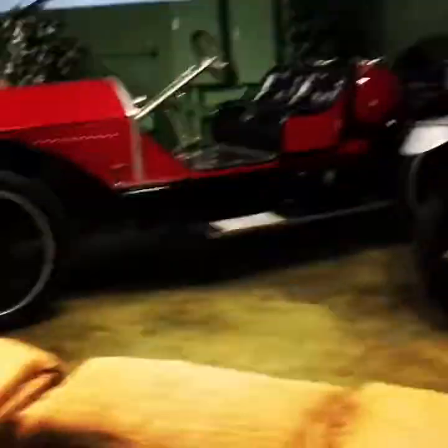This is a Renault 1907, 1912 National Speed Car. This is a 1916 Stutz Bearcat. This is a 1915 Mercer Raceabout.